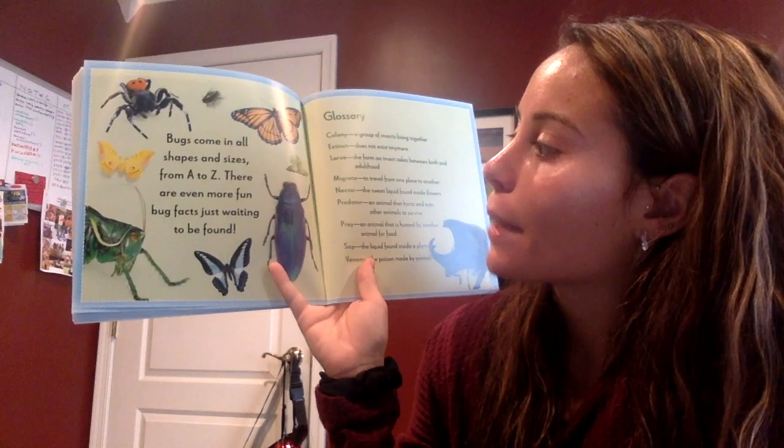Bugs come in all shapes and sizes, from A to Z. There are even more fun bug facts just waiting to be found.